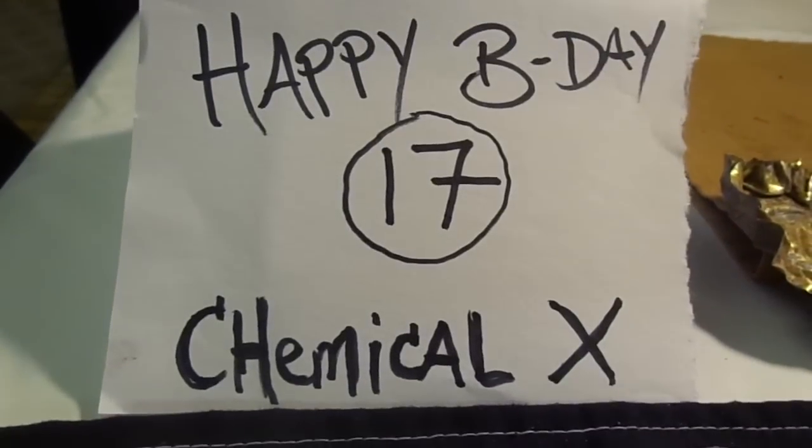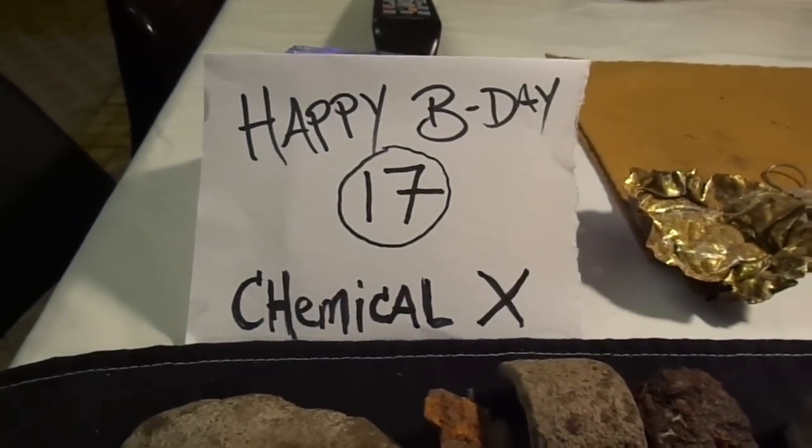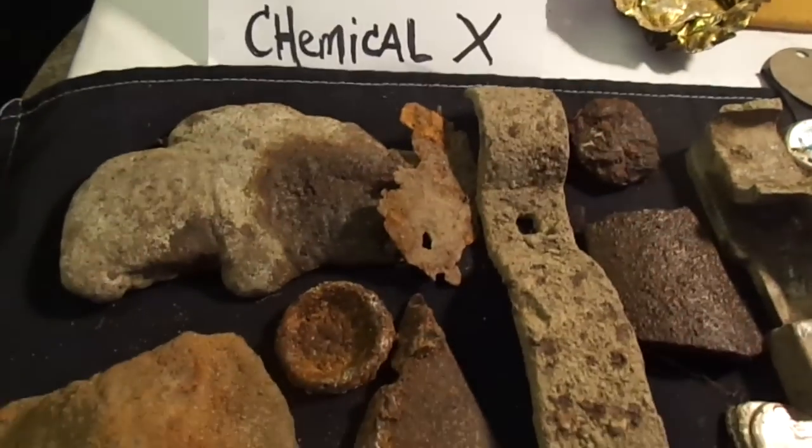Happy birthday Chemical X — this is for your 17th birthday today, so happy birthday!